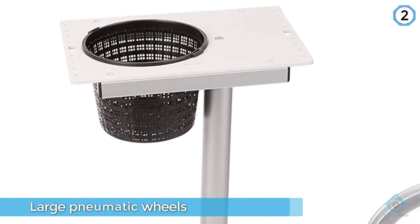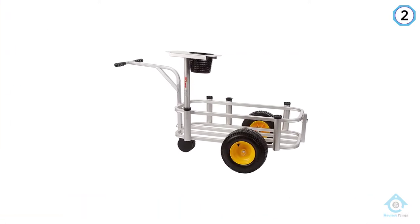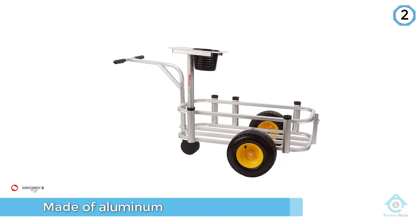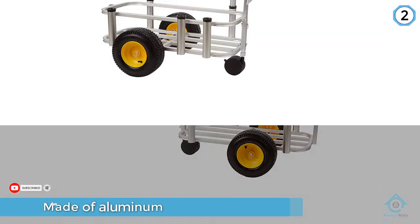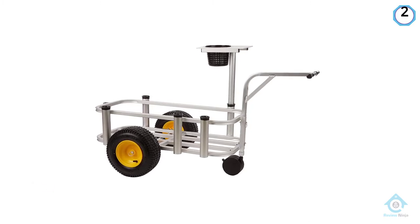The detail that makes the difference between the Junior 341 and other products in the same line is that this one comes with a tackle station that you'll be able to use conveniently. All in all, the value offered for the price of this model cannot be denied.